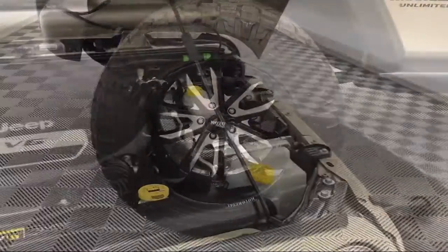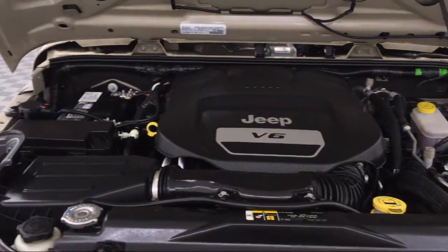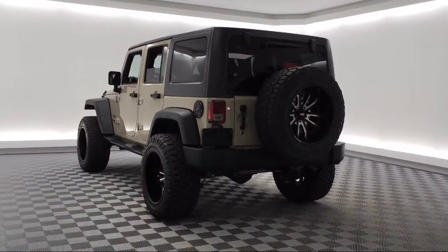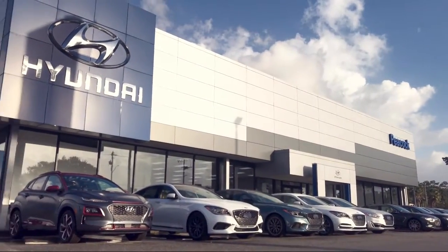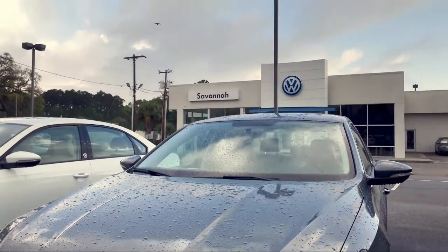Here at Savannah Volkswagen, we put our customers at the center of our business model. We do much more than just sell cars. We strive to provide every service our valued customers may need, including competitive financing opportunities and excellent lease deals. Our ultimate goal is simple: zero dissatisfied customers. So come see us today and drive home in a vehicle that is just right for you. We're located at 50 Eisenhower Drive in Savannah.